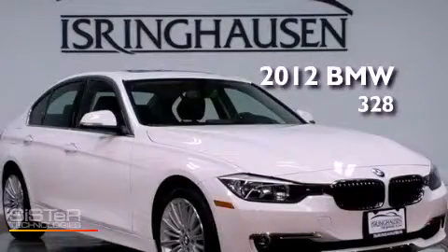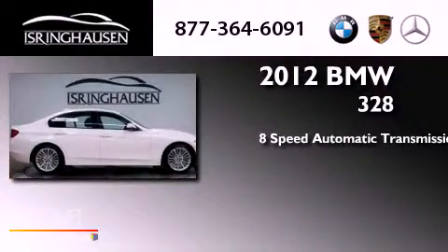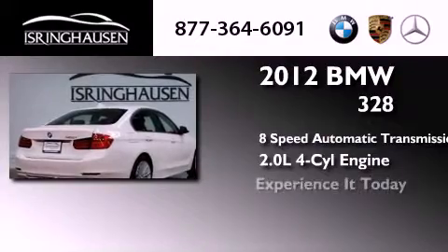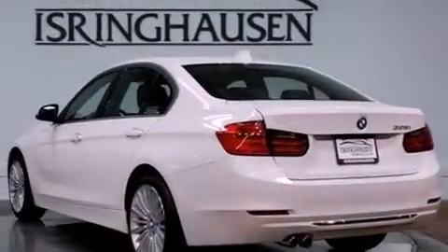This is a 2012 BMW 328. This car has an 8-speed automatic transmission and an inline four-cylinder engine. Its top features include a multi-link rear suspension, a turbocharger, and adaptive brake lights.